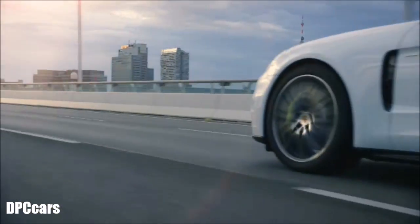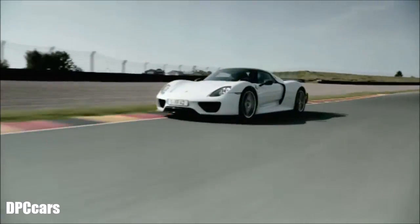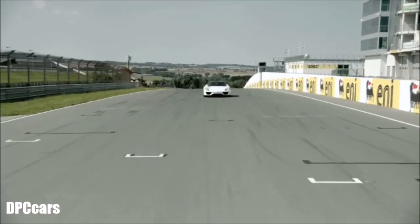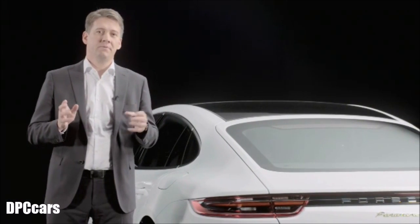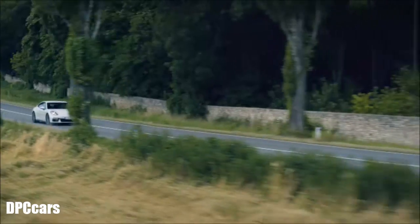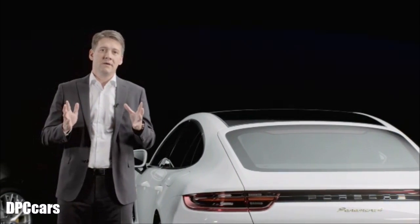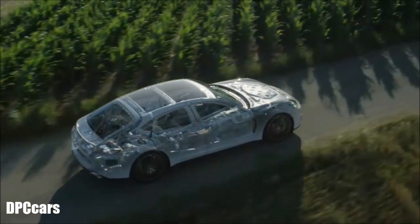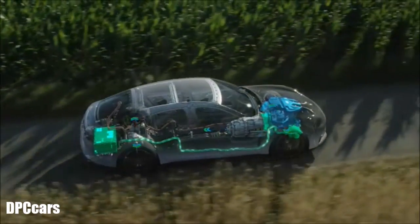The Panamera 4E Hybrid brings the concept and the genes of the 918 Spyder to the luxury segment. This vehicle definitely proves that performance and hybrid are not contradictions — at Porsche, hybrid means performance. The vehicle has very powerful dynamics: 700 Nm of torque available from the moment the accelerator pedal is pressed, and a performance of 462 horsepower that speaks for itself.